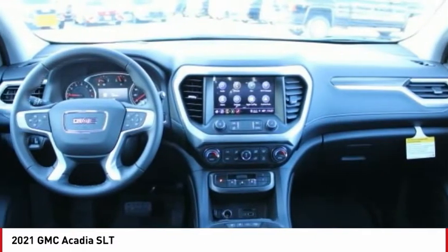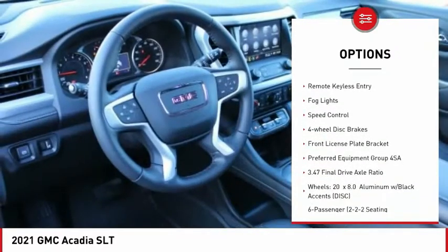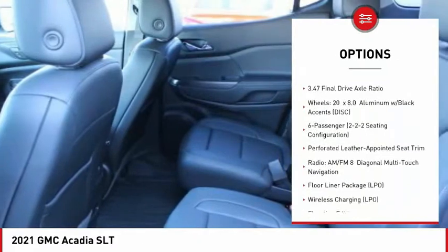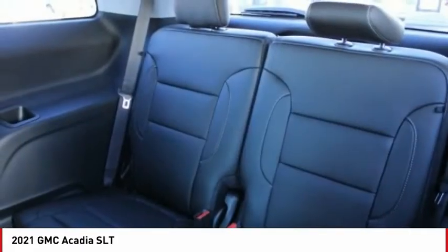Here are some of this vehicle's great options: electronic stability control, alloy wheels, power lift gate, brake assist, traction control, remote keyless entry, fog lights, speed control, four-wheel disc brakes, and front license plate bracket.